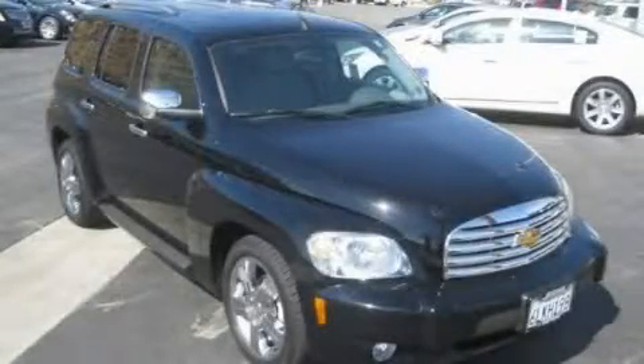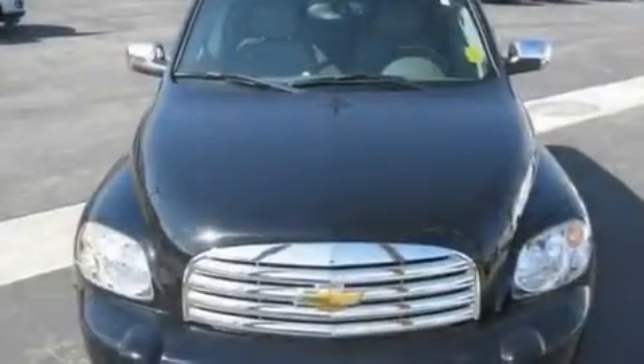This is a certified pre-owned 2010 Chevrolet HHR. Personality on wheels.